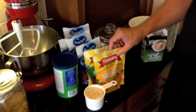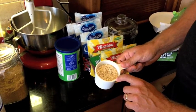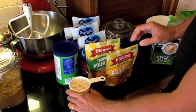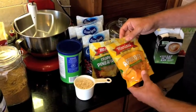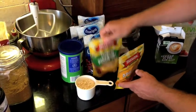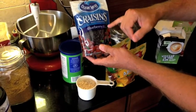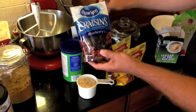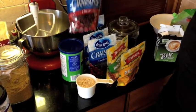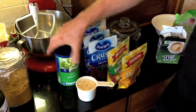Moving over to the carbs — regular oatmeal here, gluten-free if you're into that. And then lots of different dried fruits: apricots, pineapple, and several different craisins, which are cranberries infused with different flavors. We've got blueberry infused, cherry infused, pomegranate, and a few raisins as well.